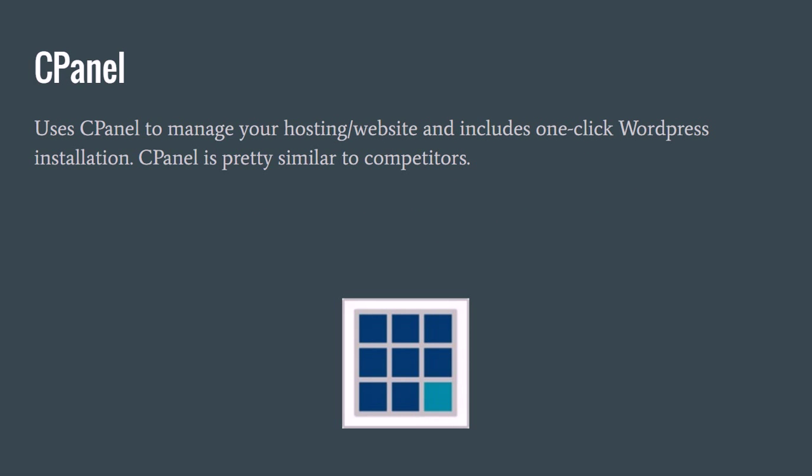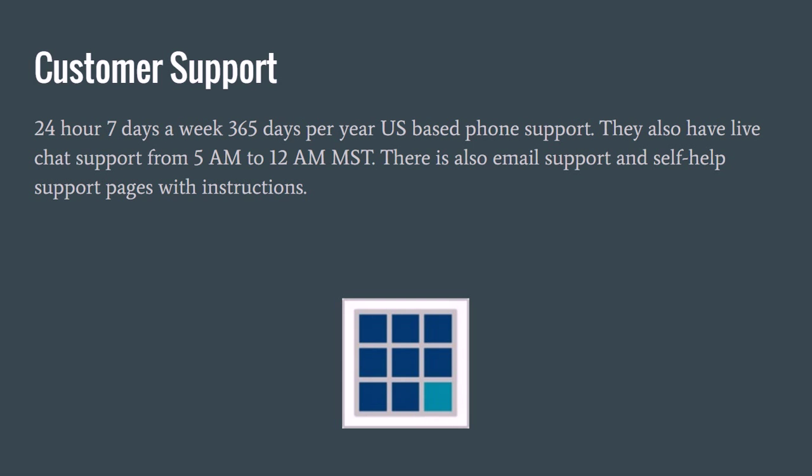First, we have the cPanel. Bluehost uses cPanel to manage your hosting for your website, and it includes one-click WordPress installation. A lot of websites and blogs are being created using WordPress, and you can install it with one click, so it's very easy to use if you're not super technically savvy. If you want ease of use and organization within the hosting dashboard, cPanel is great for you, and Bluehost makes it easy to use.